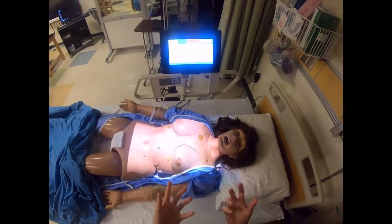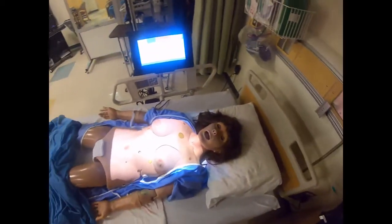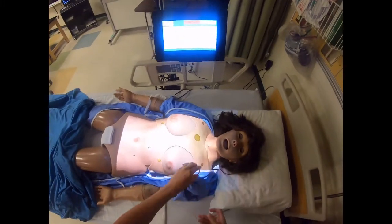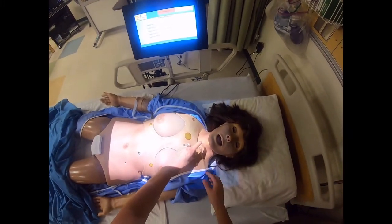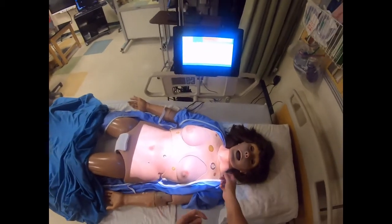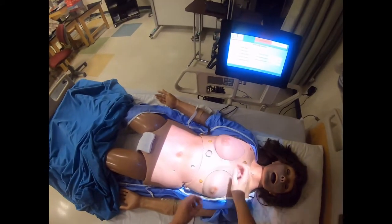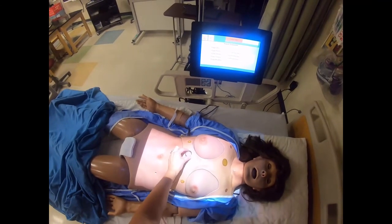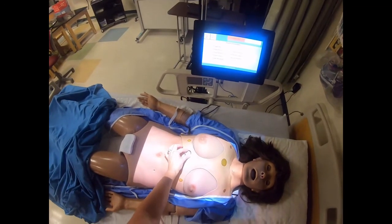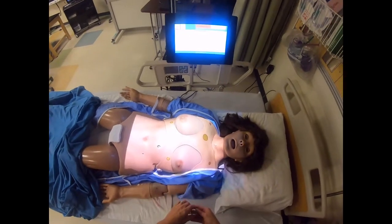We're going to go ahead and monitor our patient's skin temperature with a sensor. This sensor is a little round disc that we go ahead and put on our patient and tape in place, and that will measure the patient's skin temperature. We'll move it around because it can cause pressure on the skin, and we don't want to cause any tissue damage by having it in one place for too long.